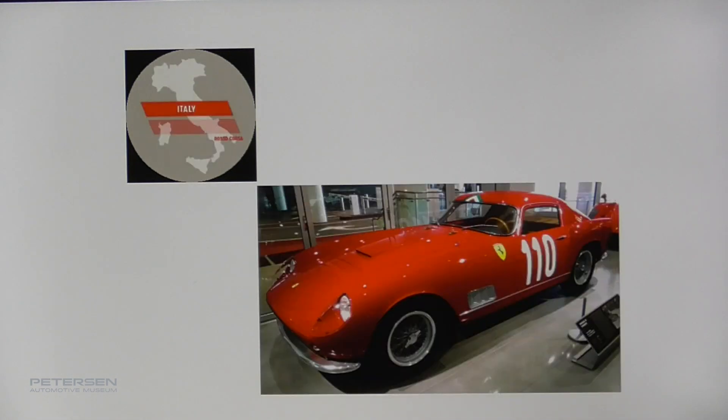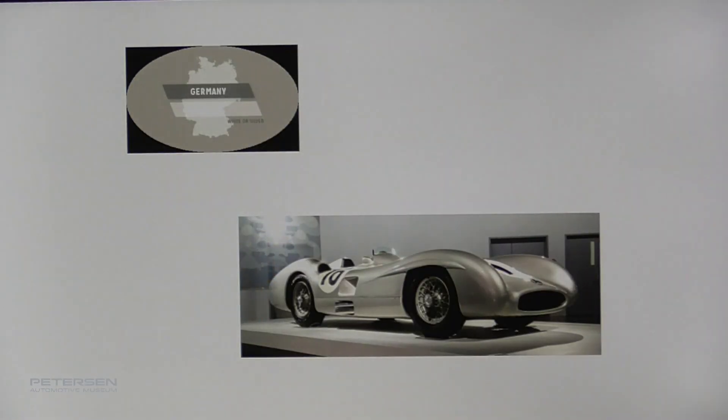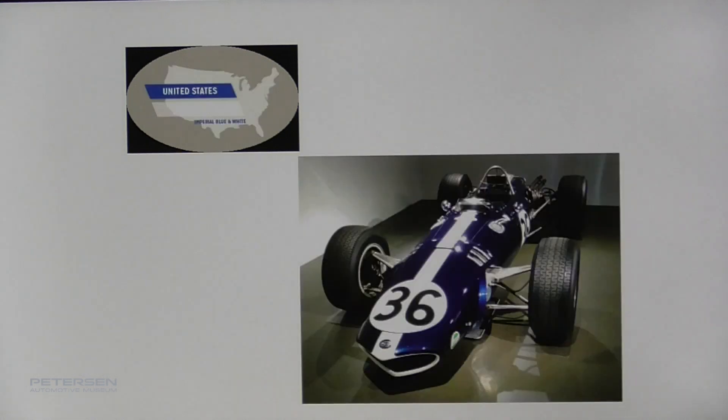The Italians — think of all those Ferraris, Alfa Romeos, and Maseratis racing in the classic days — red. Red for speed. The Germans were either white or silver. The Americans were blue and white, or white and blue, whichever order you want to put them in.